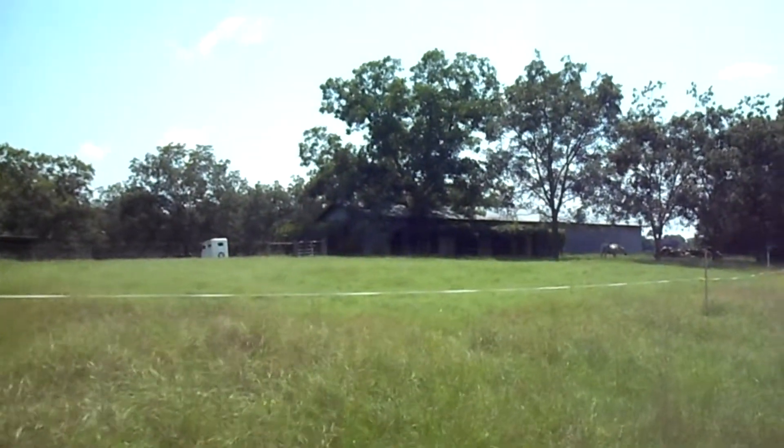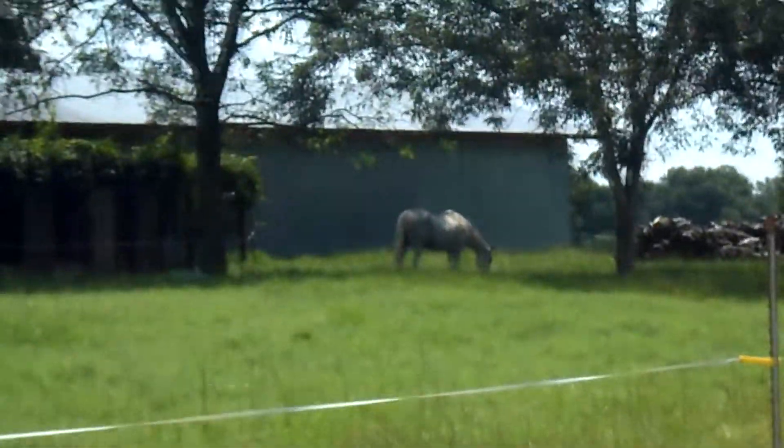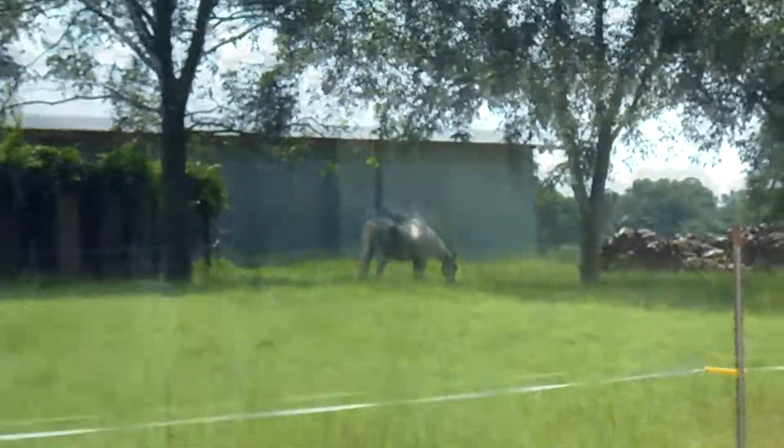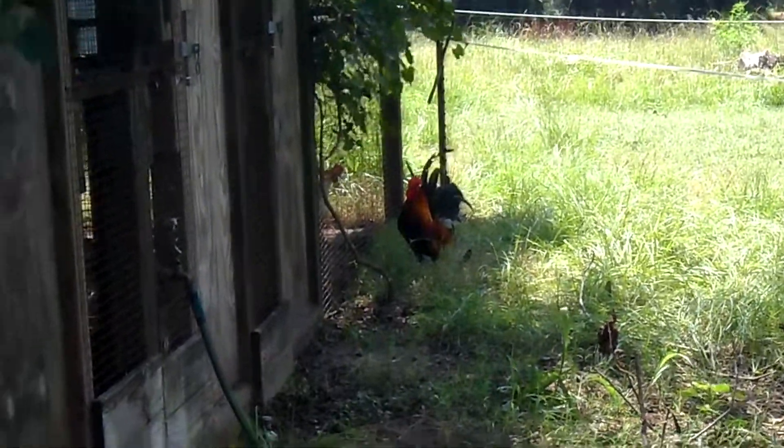This is the pen where old Denver gets fed — there he is! Where's Denver eating his food? Oh my gosh, it's Bob — I really hope he doesn't attack me.